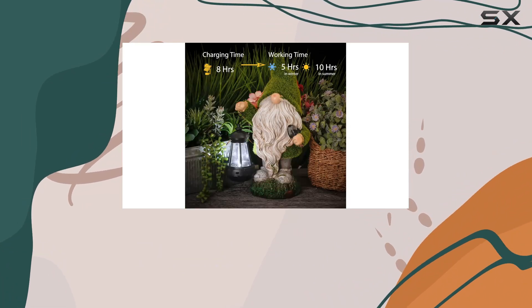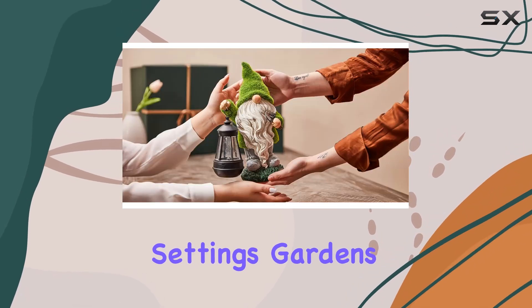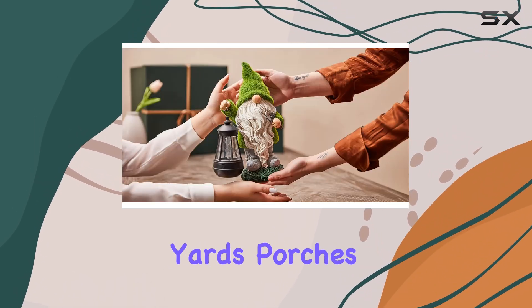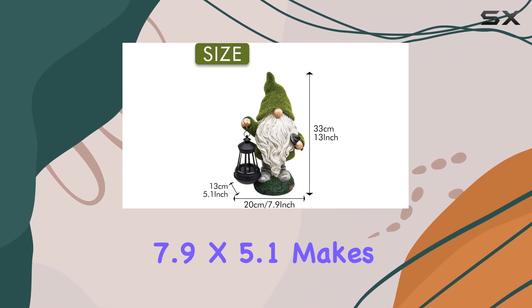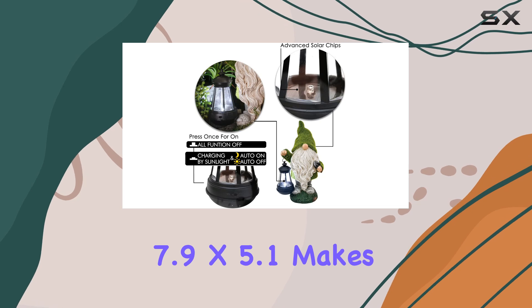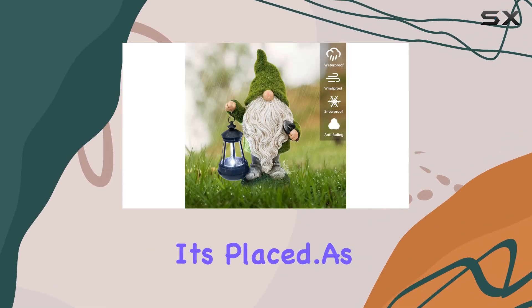Speaking of versatility, this gnome fits seamlessly into various outdoor settings — gardens, patios, lawns, yards, porches, and more. Its size of 13 x 7.9 x 5.1 inches makes it visible from a distance, adding a whimsical touch wherever it's placed.